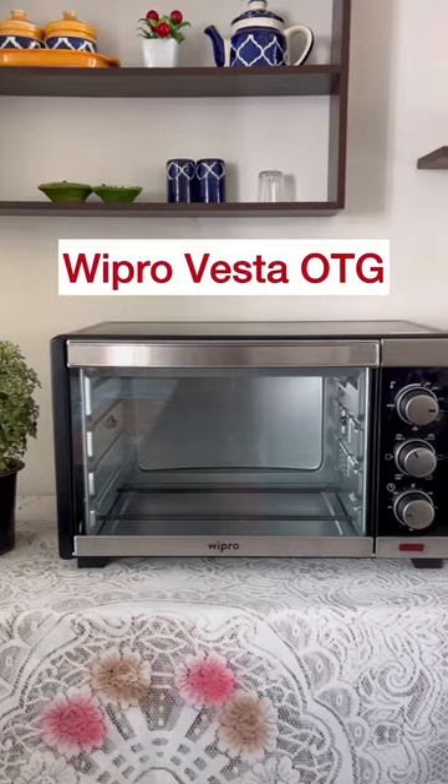Festive season means cooking and binging on lots of yummy food, and to make my work a lot easier, I have a new addition to my kitchen — the Wipro Vesta OTG.